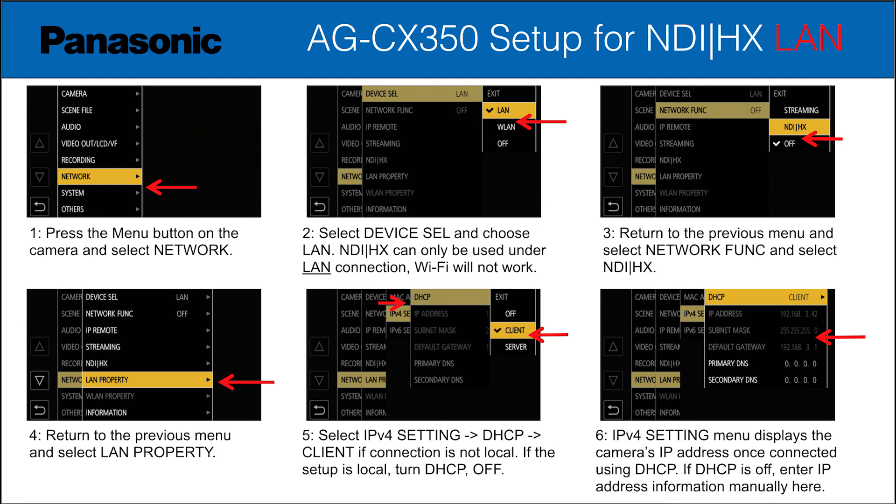Next, you need to go to the network function and specifically select NDI as the protocol that it's going to be using, not some generic streaming directly to a destination. Lastly, you need to go to the LAN properties, go to the IPv4 settings, and make sure that it's set to DHCP, which means it will accept an IP address from your network, and that it is set to be a client as opposed to a server. This way, when you go back to your IPv4 settings, you should see numbers provided from your router for the camera to appear on your local area network.